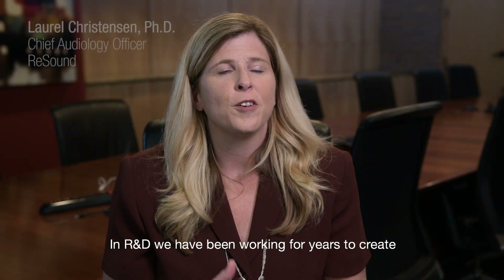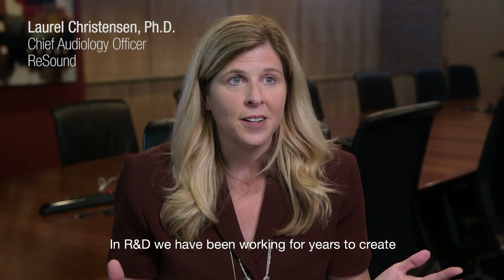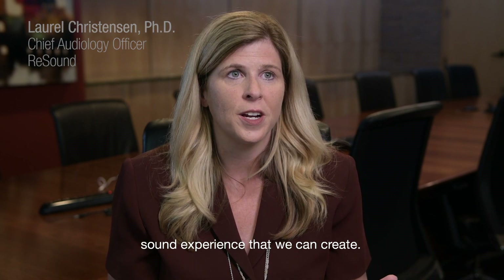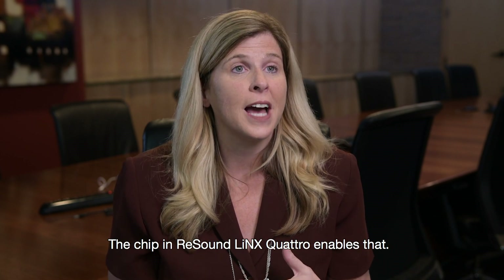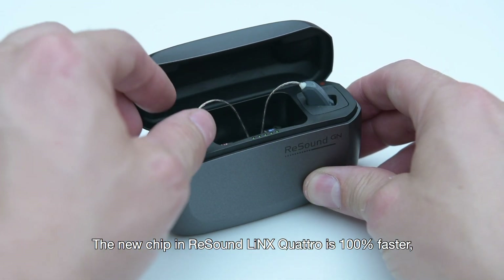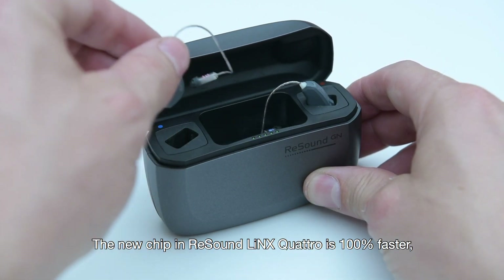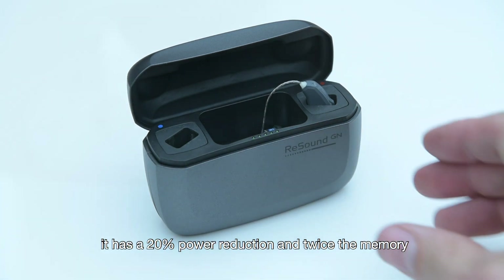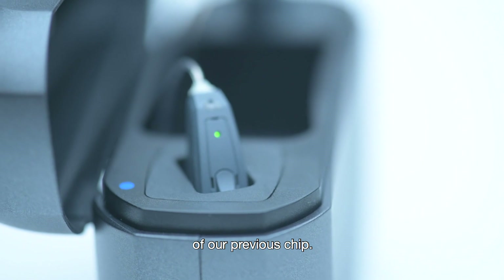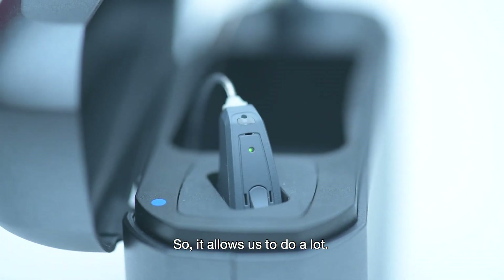In R&D, we've been working for years to create the most transparent, most clear sound experience that we can create. The chip in Resound LiNX Quattro enables that. The new chip is 100% faster, has a 20% power reduction, and twice the memory of our previous chip, so it allows us to do a lot.